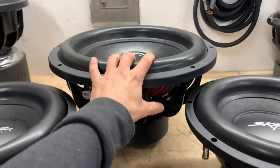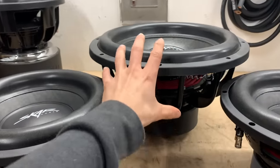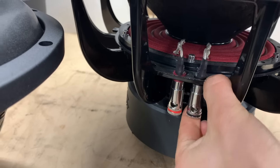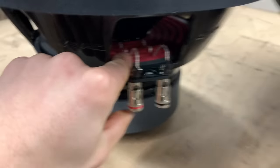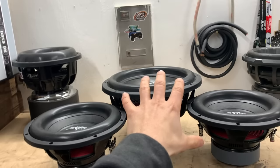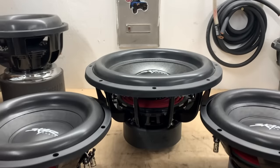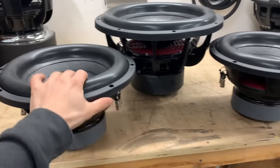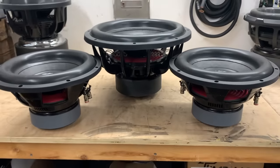With a nicer 15 you get a bigger coil, a bigger spider, bigger tinsel leads, and bigger terminals compared to these smaller 12s. So overall you're getting a much higher quality sub, but only one of them — whereas with the 12s you're getting two cheaper, lower-quality subs.